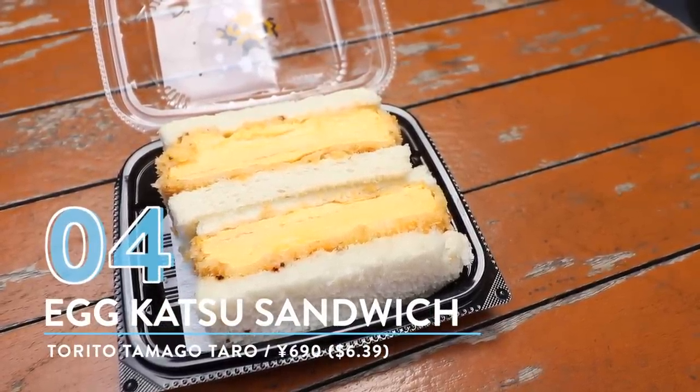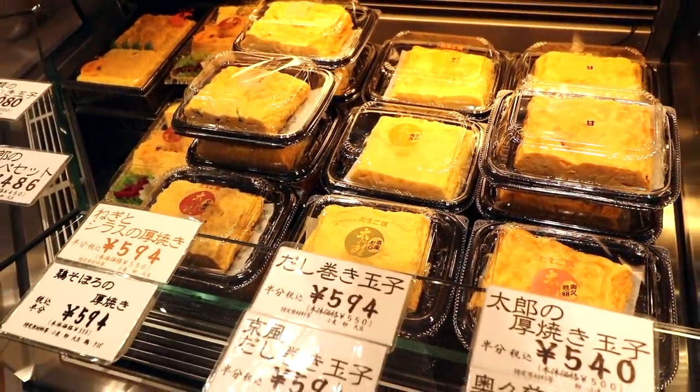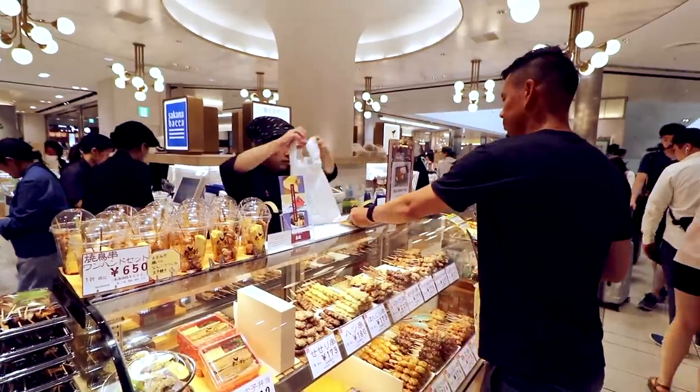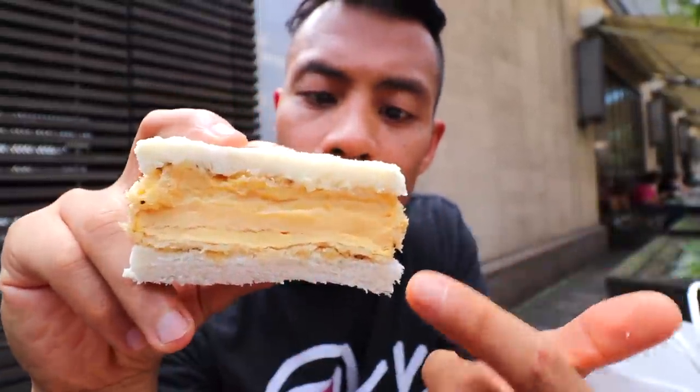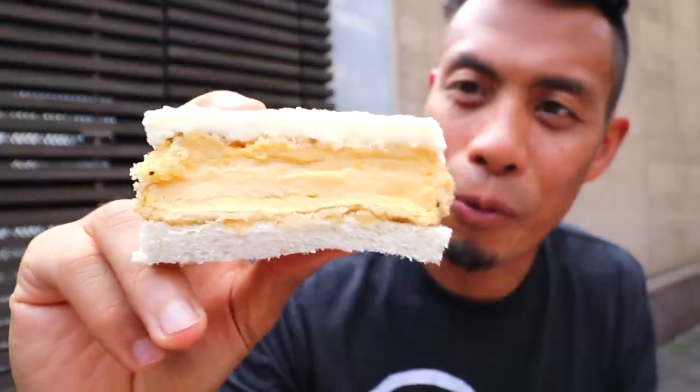Number 4: Egg Katsu Sandwich from Torito Tamago Taro. Taro is a shop where you can get atsuyaki tamago from Fukagawa Taro, known for their thick tamago yaki. Look at how perfectly cooked that is — you can see all the different layers of the tamago yaki, fried in a panko crust, kind of like a pork katsu, then placed in nice white bread — a sandwich for the gods. The egg is perfectly seasoned, more savory than sweet. It has mayonnaise and peppers that give it a nice tangy bite, and this sandwich is just perfect for on the go.